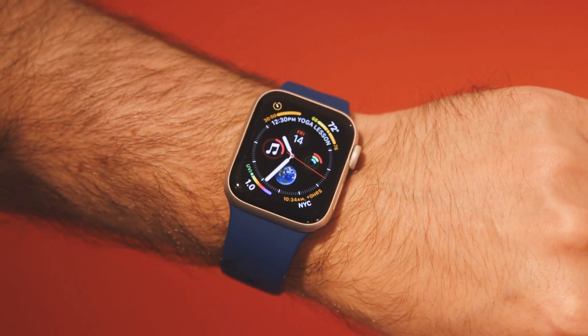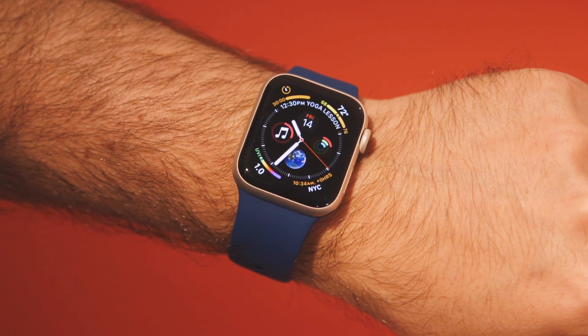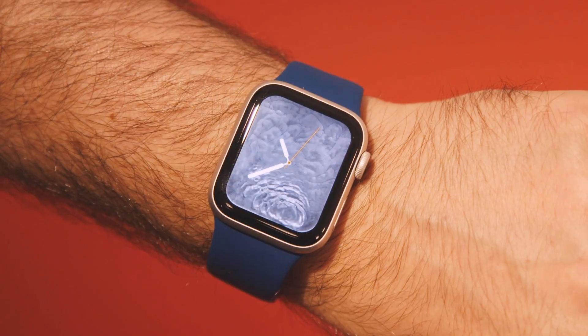The timepieces also have new faces, one called Infographic and other nature-themed ones: fire, water, and vapor.